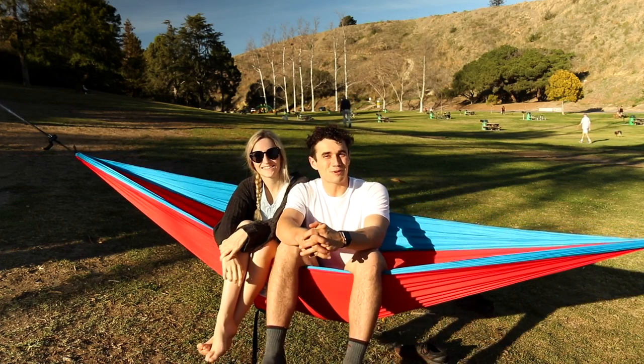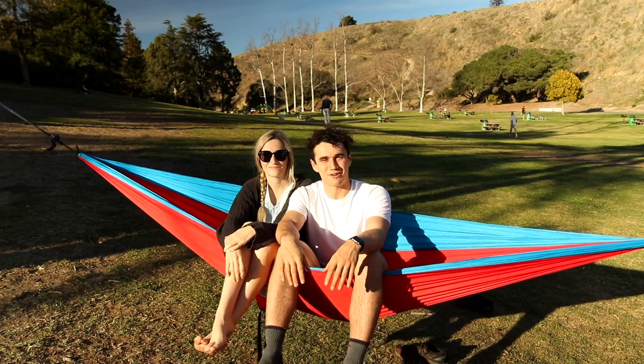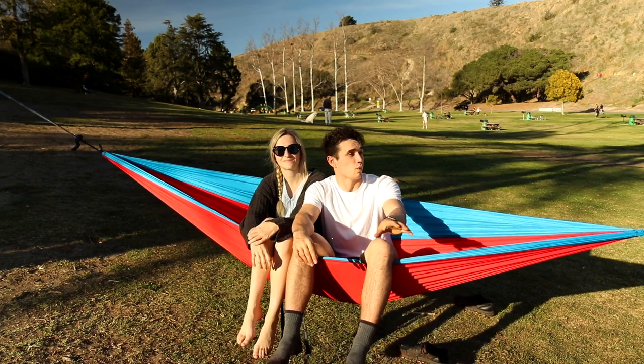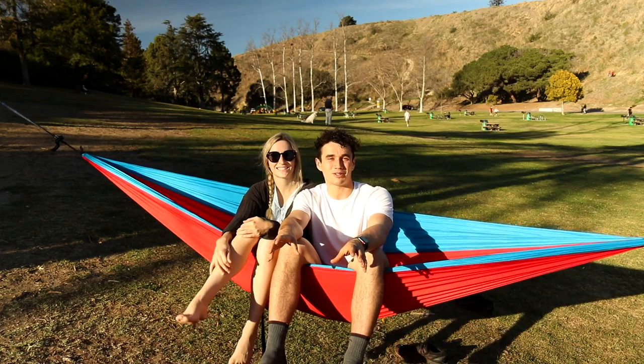We are now at Arroyo Verde Park. This is one of our favorite spots to go and hammock, relax, and slackline. It's such a beautiful park. There's a bunch of beautiful hiking trails as well around here that are dog friendly, which is really, really cool.